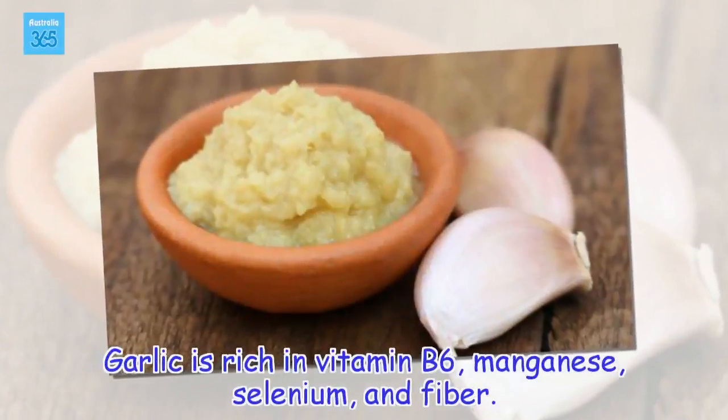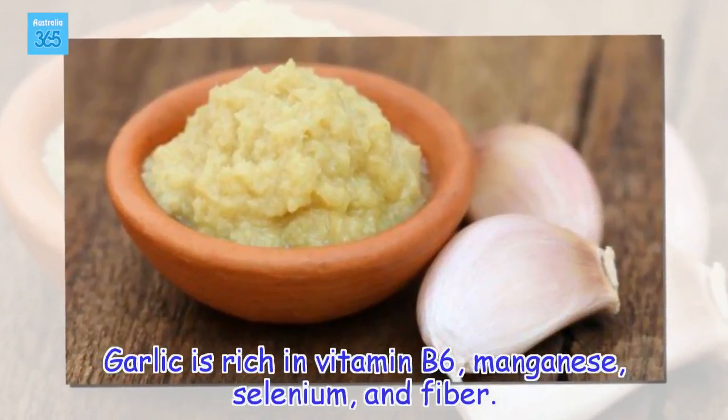Garlic is rich in vitamin B6, manganese, selenium, and fiber.